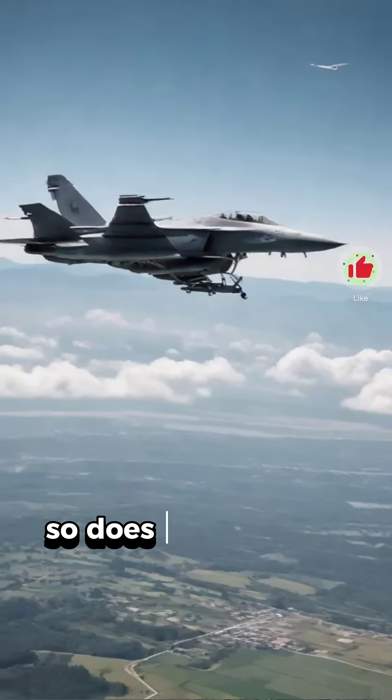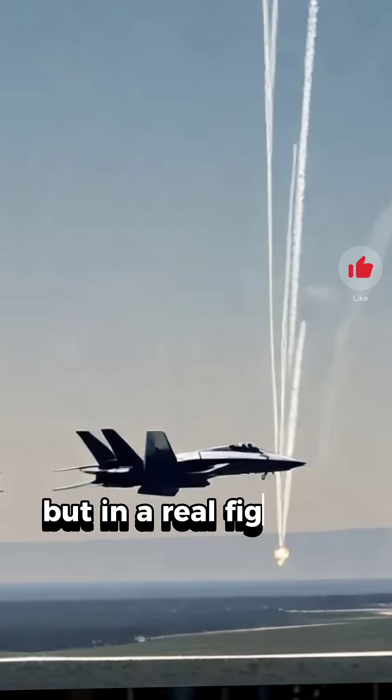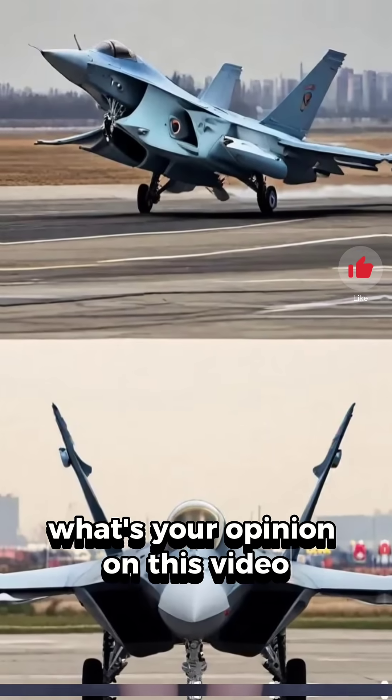So does the J-20 copy the F-35? It borrows design elements, but in a real fight, the F-35's tech still dominates. What's your opinion on this video? Comment below.